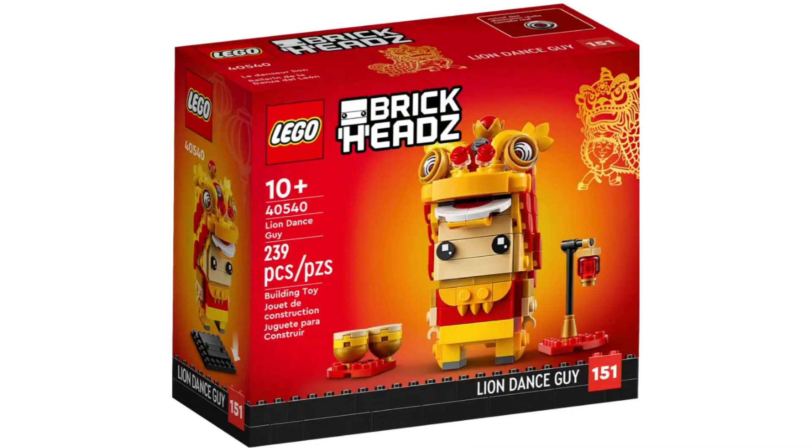Item number 40540, Lion Dance Guy. I think this is a great looking set; however, I will not be investing in it. I think this set will not do well in retirement. You'd be lucky to sell it for $18-$20, and after fees you're going to pretty much break even. Lion Dance Guy looks great, but it's a pass for me.